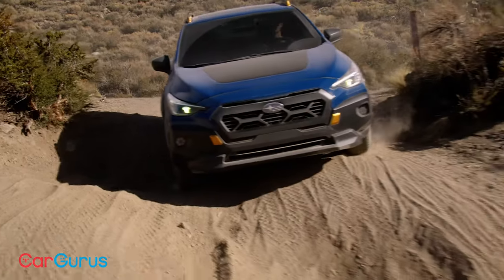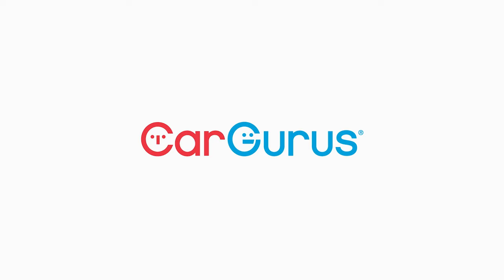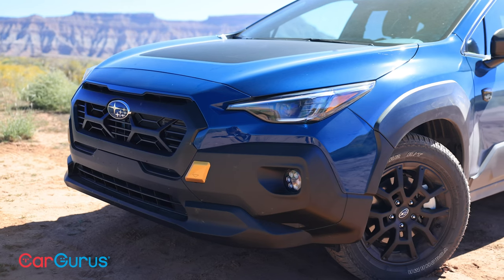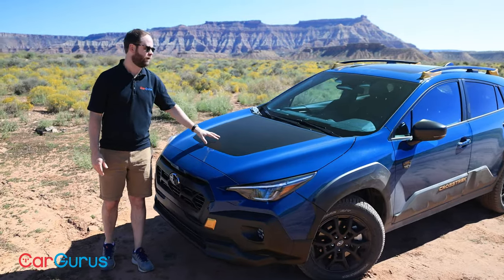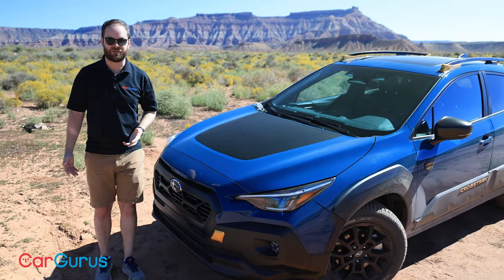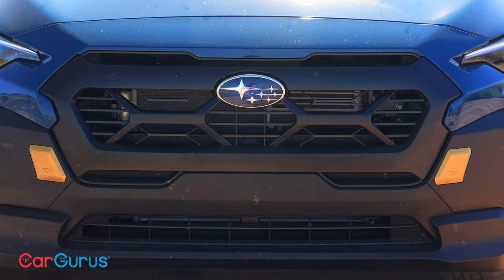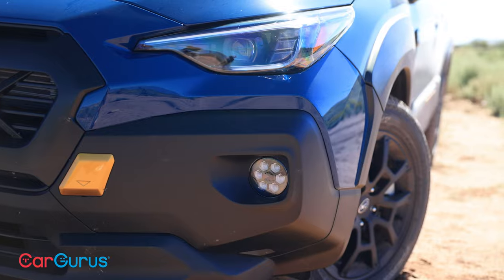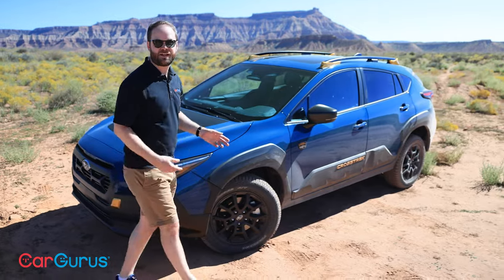Let's see what makes this Crosstrek Wilderness different from the others. First, there's the face — it's a little different on the Wilderness than on other Crosstreks. We have this matte black panel up on the roof that really helps reduce glare when you're out here in southern Utah and the sun is shining. We also have a different grille design and a hexagonal-shaped design on the fog lights, with copper accents you're going to see all over the place.